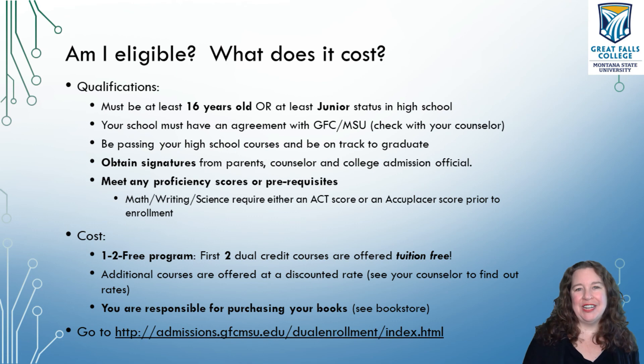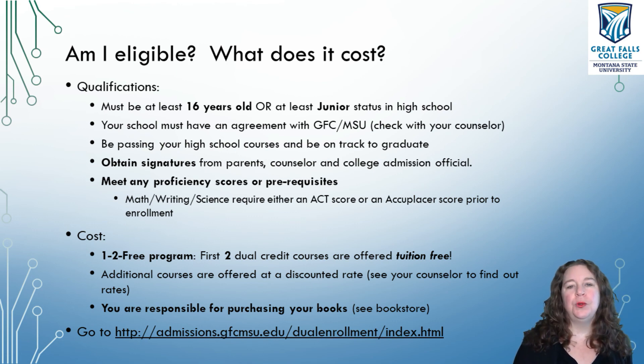How much does it cost? Montana offers a one-two free program where your first two dual credit classes are tuition-free — they're not entirely free, but the tuition is cut entirely for your first dual credit classes to give you the chance to do this without a huge amount of cost. Classes after your first two dual credit classes or first six credits are usually offered at a discounted rate. Talk to your counselor about how much the courses will cost after your first two free ones. Also, you are responsible for buying your books — depending on the course, you may need a subscription to a program called Cengage or need to get your textbooks. You can get them through the library, the campus bookstore, or rent them from Amazon. But you are going to need to get your book.